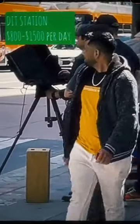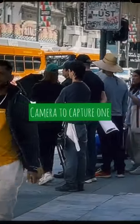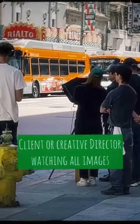This is a DIT station. It gets tethered from the camera right to that computer on Capture One, and the client or the creative director will approve the images.